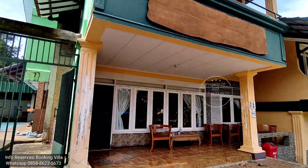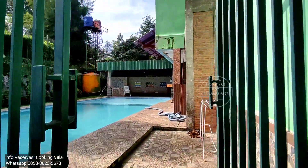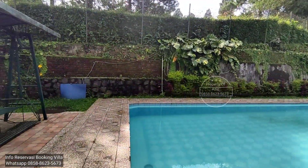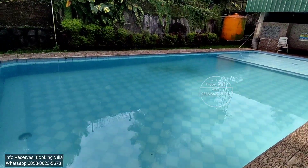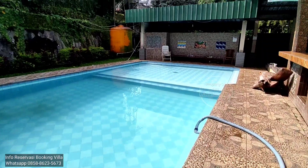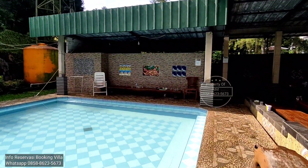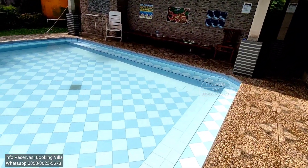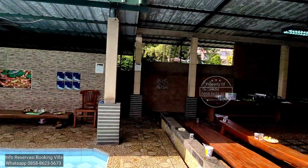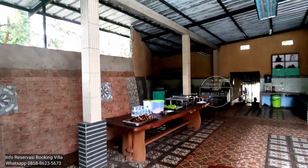Nggak nyangka kelihatan kecil padahal 11 kamar. Ini kolam berenang, cukup luas kolam berenangnya. Kedalaman perkiraan saya 150 cm. Ini baling ceteknya di sini, sekitar 1 meteran. Ini dapurnya, langsung dari luar. Outdoor dapurnya.